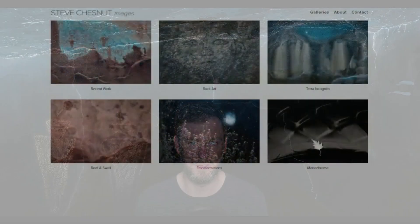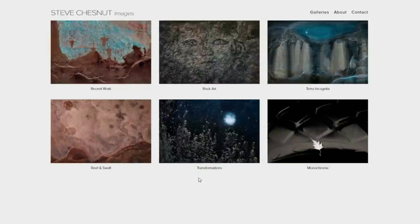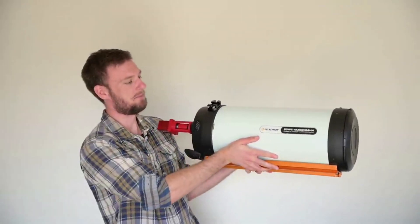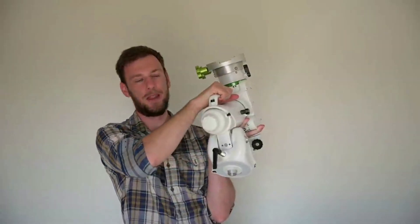Hey everybody. A couple years ago I got a very generous donation from Steve Chestnut and his family. Unfortunately Steve passed away, but he was a really talented photographer and astrophotographer as well. In fact, the photo behind me was captured by Steve, and he did some really cool work with petroglyphs in particular. But when Steve passed away, his family gave me virtually all of his astro equipment, including the Raza Telescope and the Skywatcher EQ6R Pro.